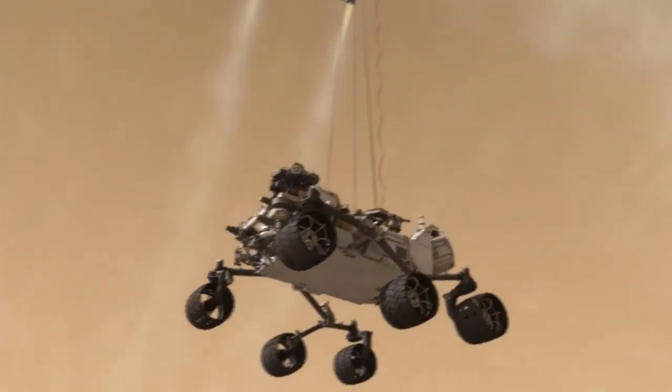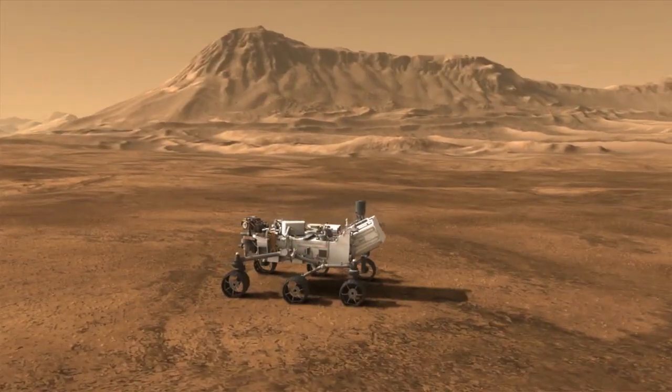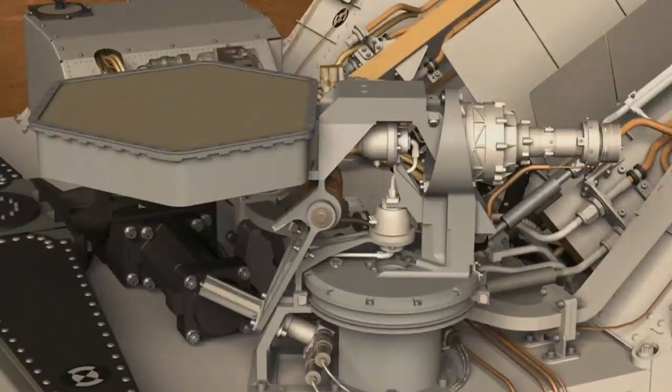Hi, I'm Jessica Samuels, member of the engineering operations team, and this is your Curiosity rover report. Since the nail-biting entry, descent, and landing event, we're happy to report that Curiosity is healthy and clicking off all the activities that we asked her to perform for the first few days on the surface.